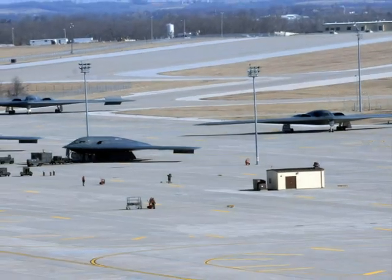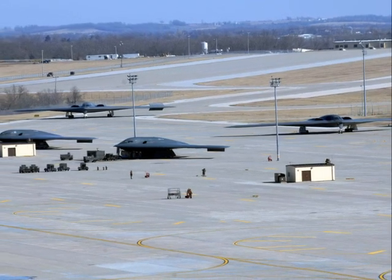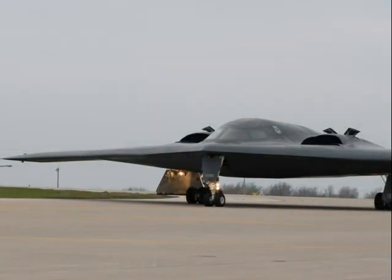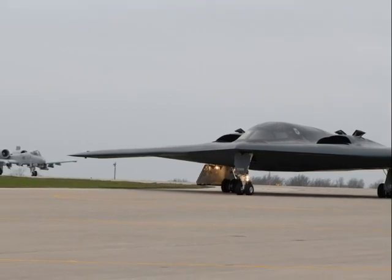The B-2 Spirit was first used for military purposes in 1999, and is still today considered one of the most important aircraft in the operational fleet of the United States Air Force. The United States Air Force does not have any plans to purchase any more B-2s. However, they do intend to use the ones that they have until at least 2020.